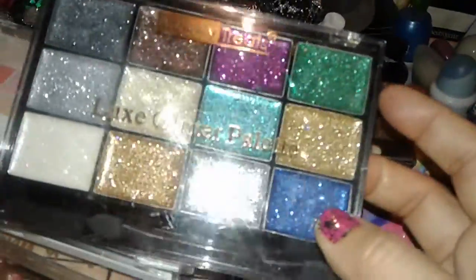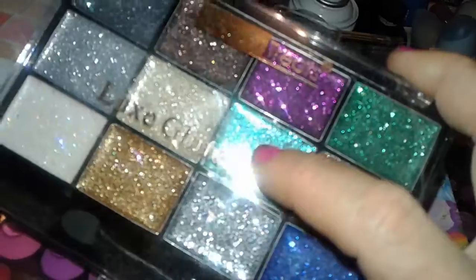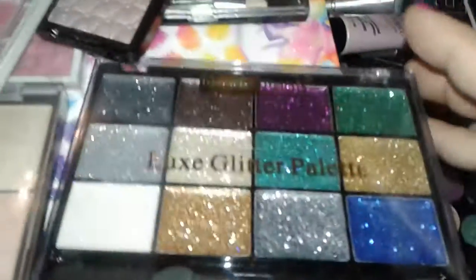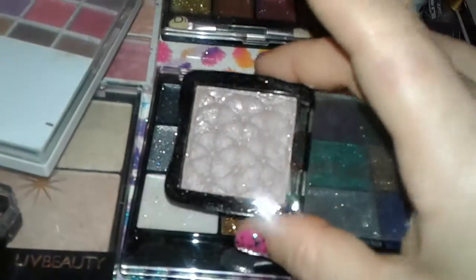The next palette I picked up is this Luxe glitter palette. I love these glitter type of things — I like to do different looks with these. I really like this teal right here and the beautiful silver. Really, really nice palette, and it's from a company called Beauty Treats.